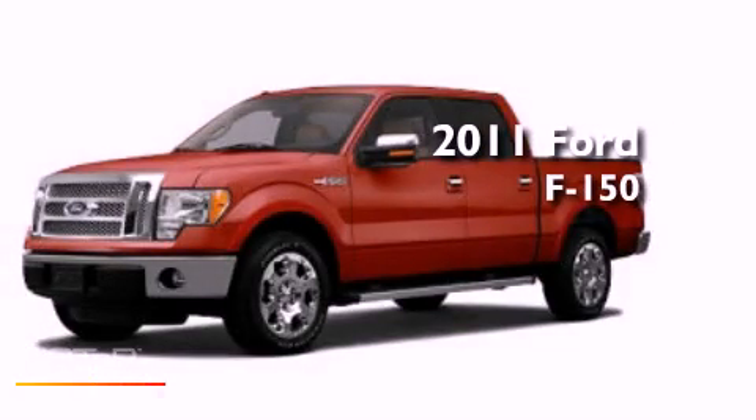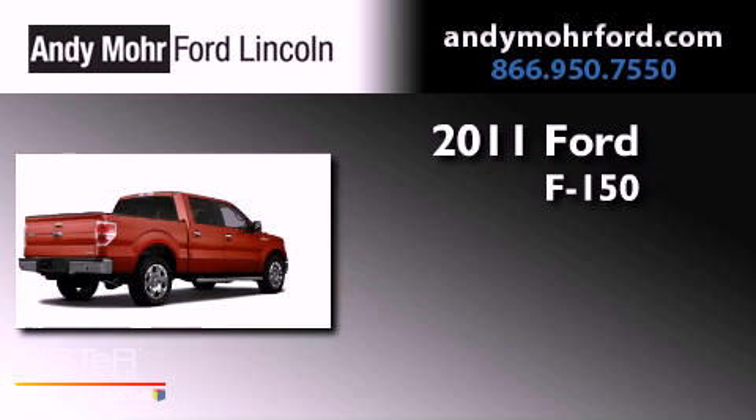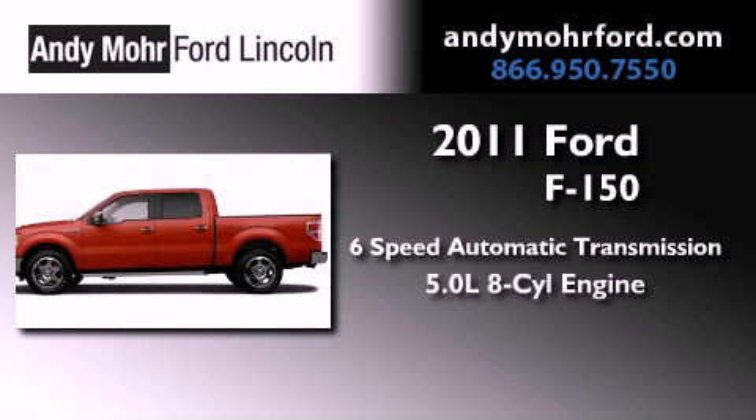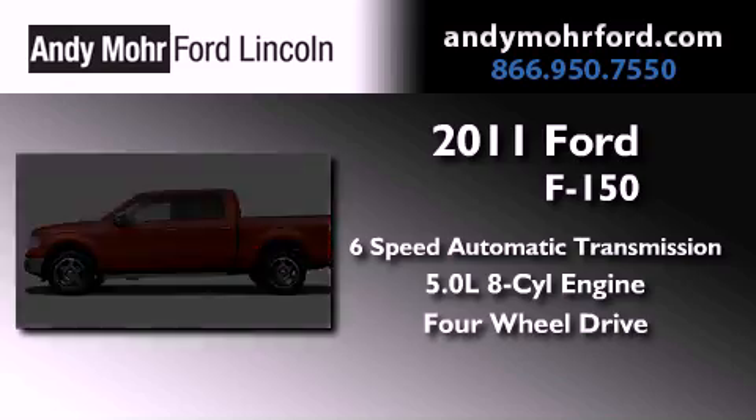This is a brand-new 2011 Ford F-150. This truck has a six-speed automatic transmission, a 5.0-liter V8, and the added safety and control of four-wheel drive.